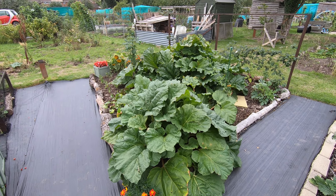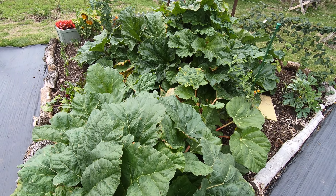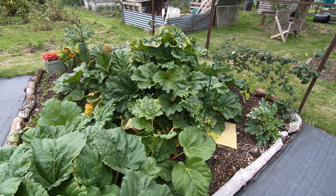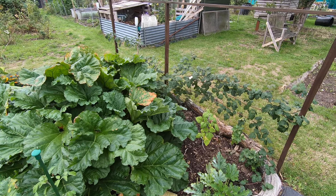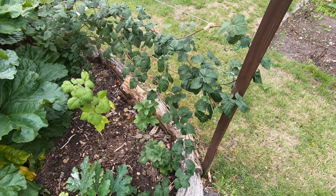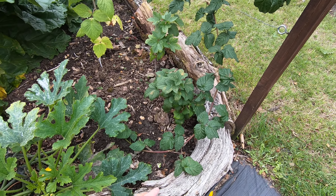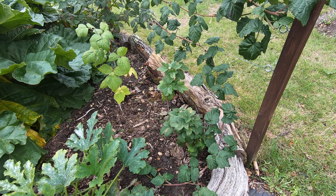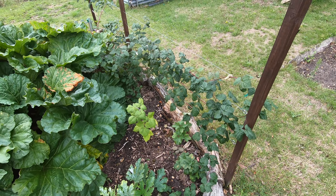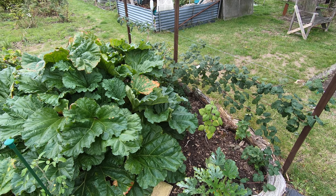Coming up to the rhubarb again — it's looking a little bit flat. It's coming to the end of its season so the leaves are no longer glossy. With the tabori I've actually got a couple of the new bits of growth pegged in under the soil, hoping to get a couple of new plants so that we can have one on either end of the support structure rather than one in the middle.